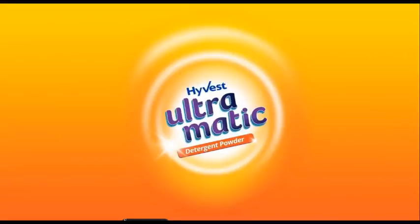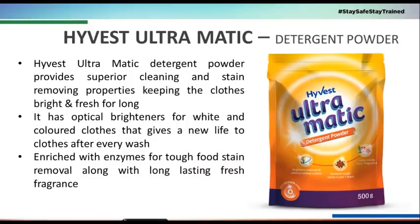Today we are going to talk about our favorite product: High-Vest Ultramatic. High-Vest Ultramatic offers superior cleaning with superior stain-removing properties.